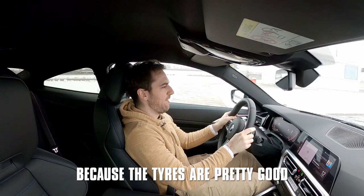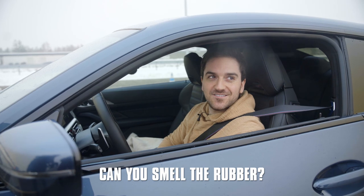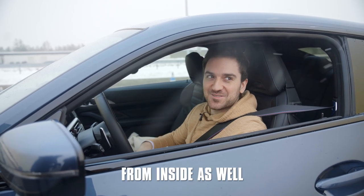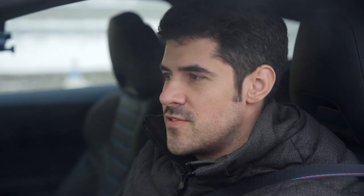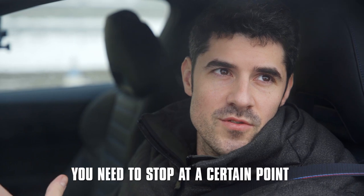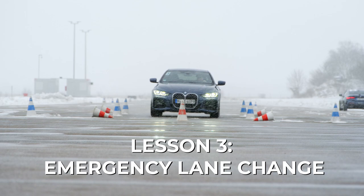It's actually tougher than you think because the tires are pretty good and the brakes are pretty good. Yeah, can you smell the rubber? I love it — from inside as well, it's good. The braking itself is super easy, but if you don't have a reference point and need to stop at a certain point, that's really hard to nail. Now we're moving on towards the emergency lane change.